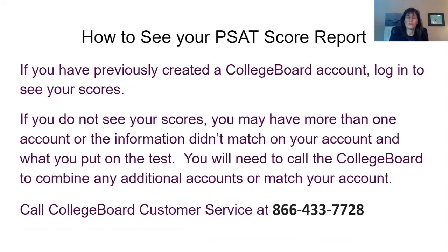If you don't see your scores but you think you know your College Board account, it may be that you have more than one account, or that the information you put on the PSAT didn't match the information you put on your account. At that point, you're going to have to call the College Board to combine any additional accounts or to match your account. One thing that often happens is students forget their username and password and create a new account, so you end up with several accounts that just need to be combined.